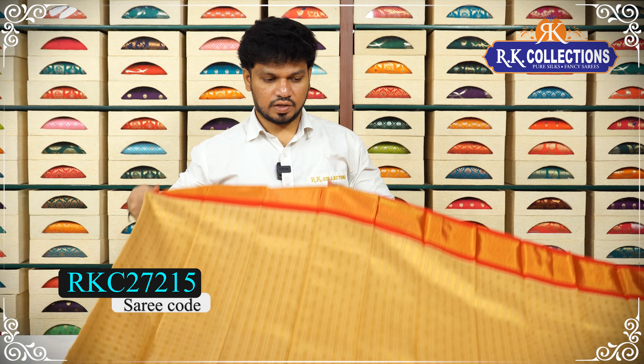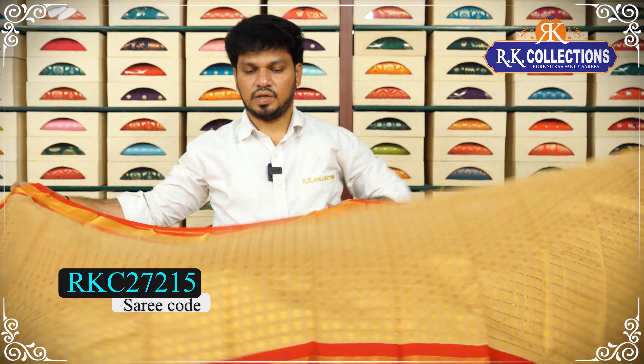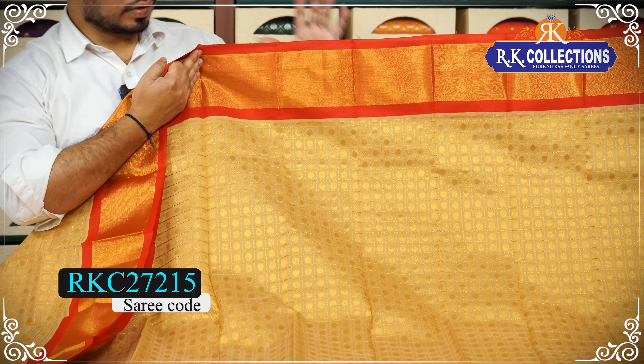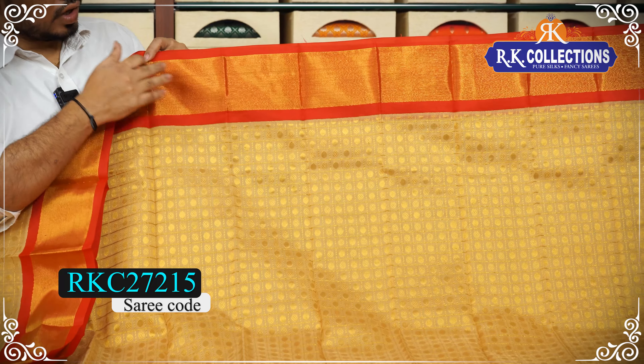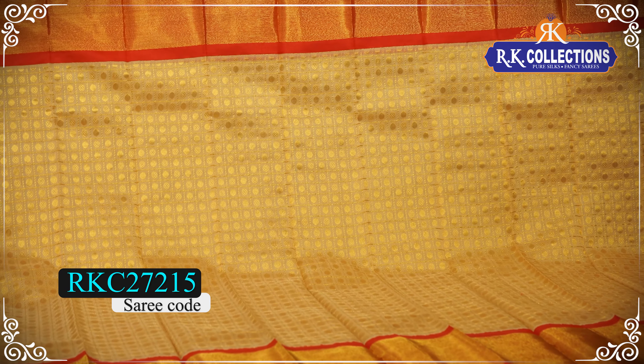The saree is also very lightweight. It is a nice, rich fabric. The saree also has a red color combination and a checks background. Each and every check is also a red color.